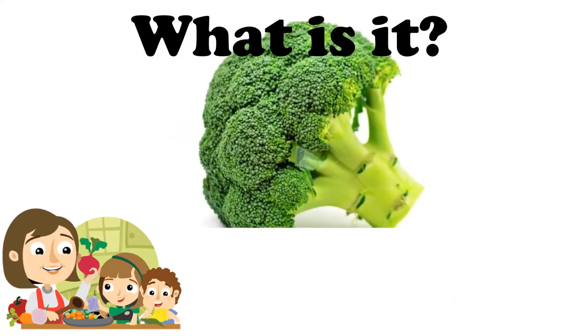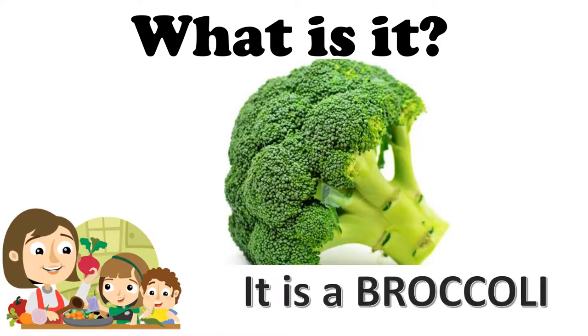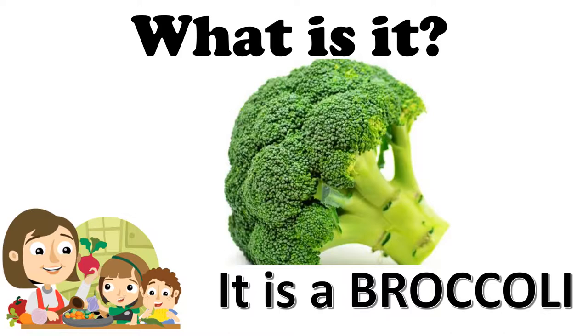What is it? No es un arbolito — it's not a little tree. Es un broccoli. How do you say broccoli in English? Broccoli. It is a broccoli. What color is the broccoli? It is green.